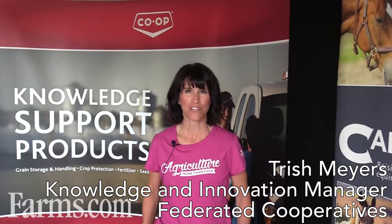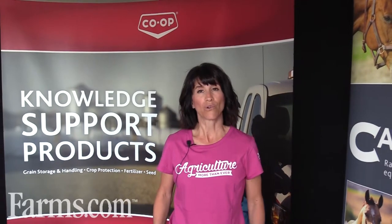I'm Trish Meyers, and I work with Federated Cooperatives as the Knowledge and Innovation Manager in the Crop Supplies Department. My role is relatively new in the organization — it's about a year and a half old — and the purpose is threefold.